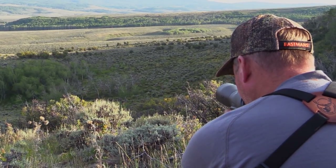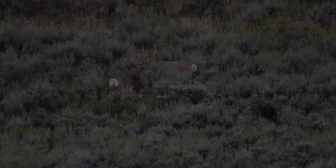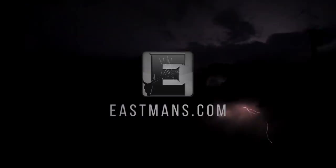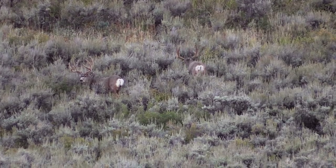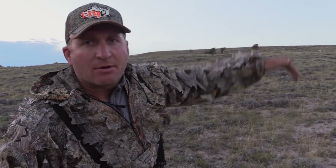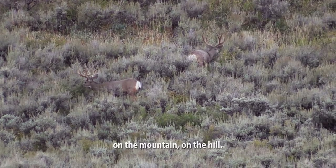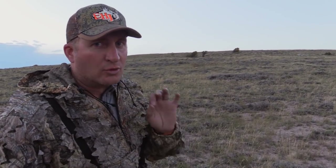It didn't take long to spot the first nice buck of the trip. We quickly sized up the situation and began the stalk. We've got two big bucks over here feeding below those sagebrush in the deep sage. The wind's right, it's coming this way, so I'm hoping to get an edge along this ridge and look down on them — get 50 yards, kind of underneath the crown of the hill. Hopefully they can't see us until we get close. One of them's a really good buck.